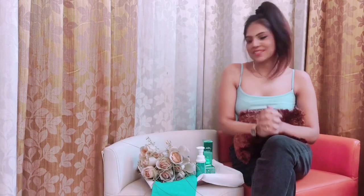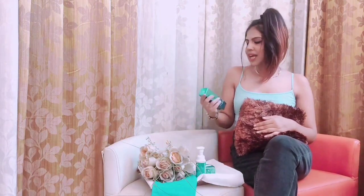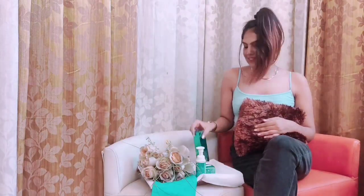Hey guys, this is Ikanshi and welcome back to my channel. Today I'm really excited because I have received some amazing skincare — personalized skincare from Plink Care. I really wanted to show you all, and if you've seen my Instagram story you already knew about it. So today I'm here to show you all what products I have actually received.